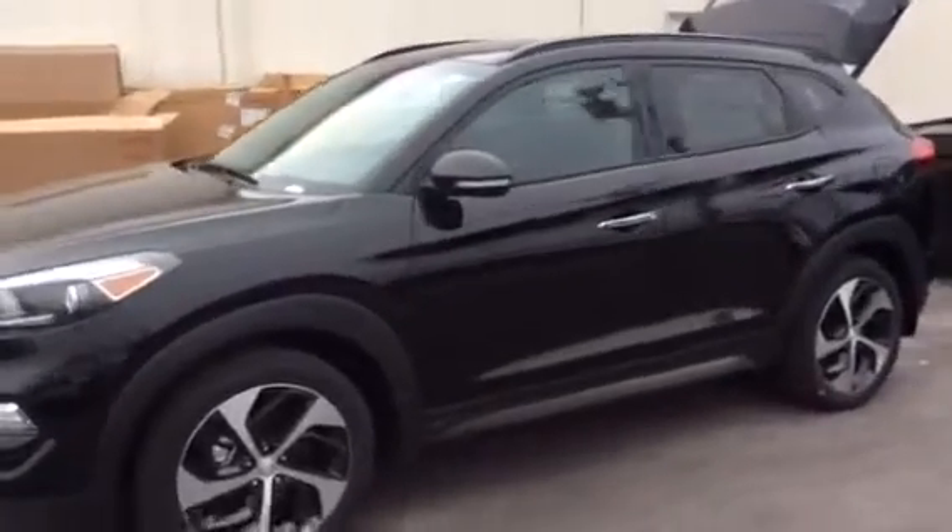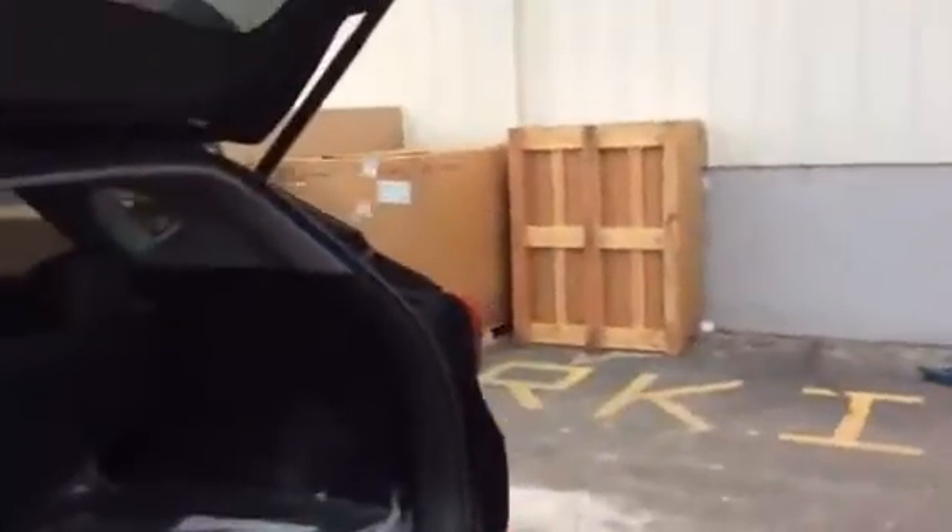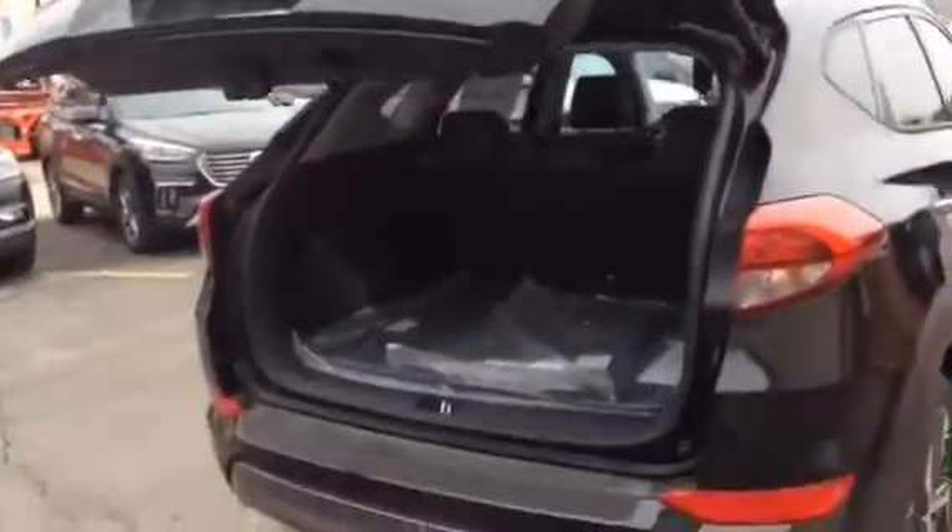This is the 2017 Tucson Limited. It comes standard with all the safety features that you are interested in: lane departure warning system, blind spot indicator, Bluetooth navigation. It also has the panoramic sunroof, heated and cooled seats, and it's all wheel drive. You also have the power tailgate that you can open remotely from your key or from the back of the vehicle, which makes it pretty handy.